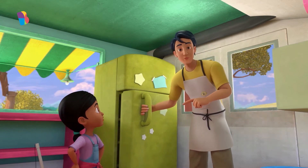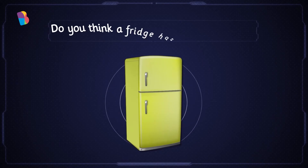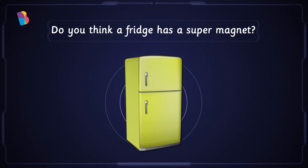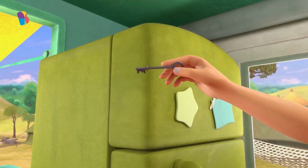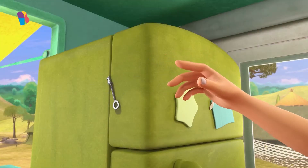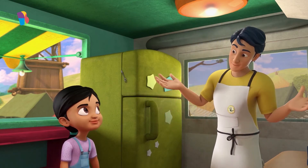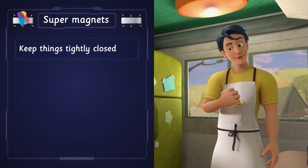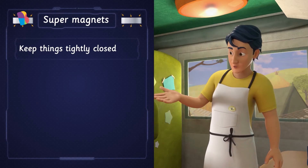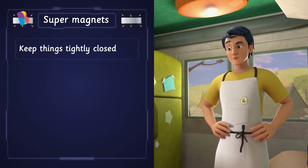This refrigerator door looks like it is closed tight, right? Do you think it has a super magnet in it? Let's see if it has one. Your friend is right — the refrigerator has a super magnet in it. That's why the door stays tightly closed and the keys stick to it. If it had used a normal magnet, the door wouldn't close tightly, and the keys would have fallen down.